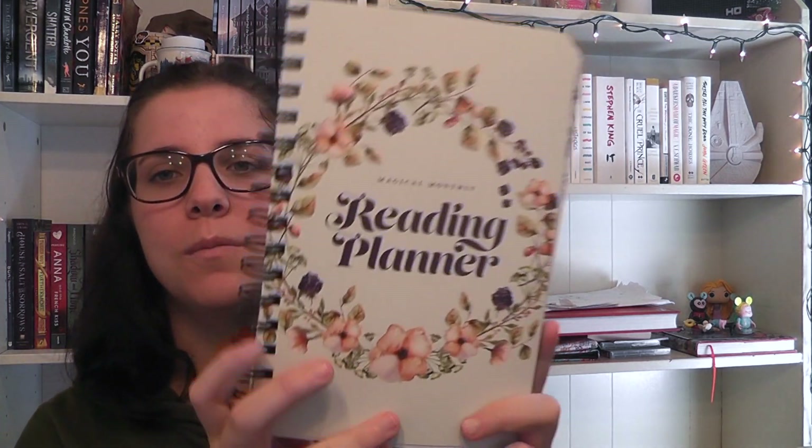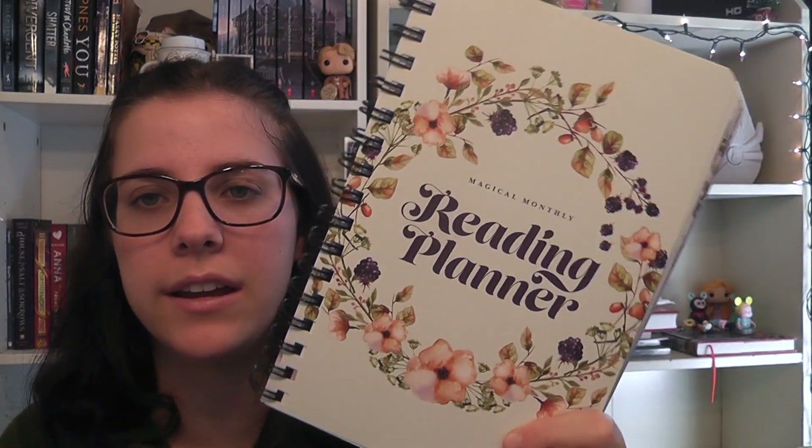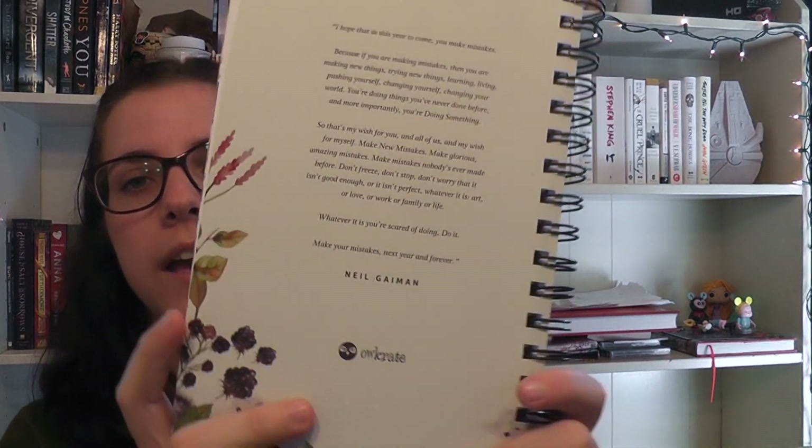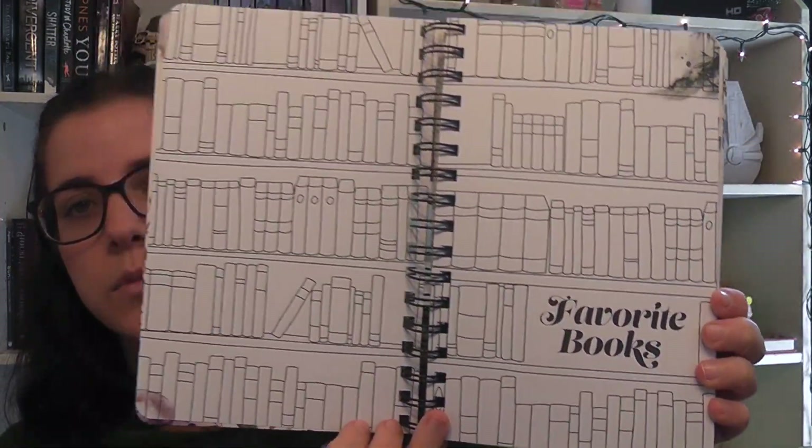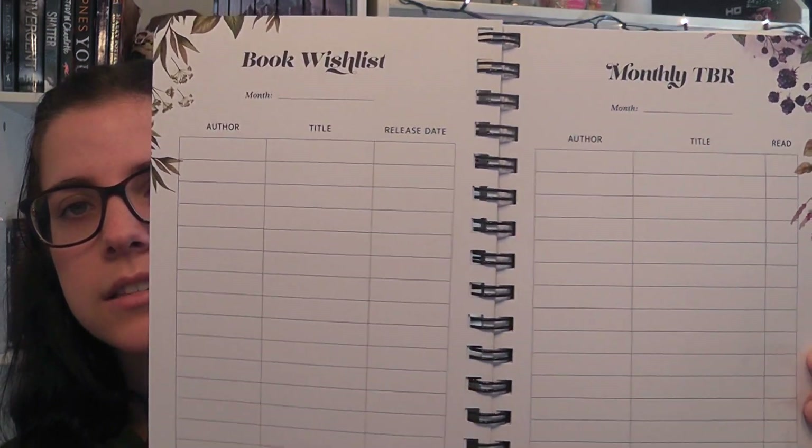This next item honestly blew my mind. So this is a magical monthly reading planner — look how thick it is. It has a forest theme with berries and flowers, and on the back there's a quote by Neil Gaiman. Basically this is a planner you use to keep track of your reading. The first page is where you can put your name, and the second page is a bookshelf you color in and label your favorite books. There's also a book wishlist and a monthly TBR, which is so cool.